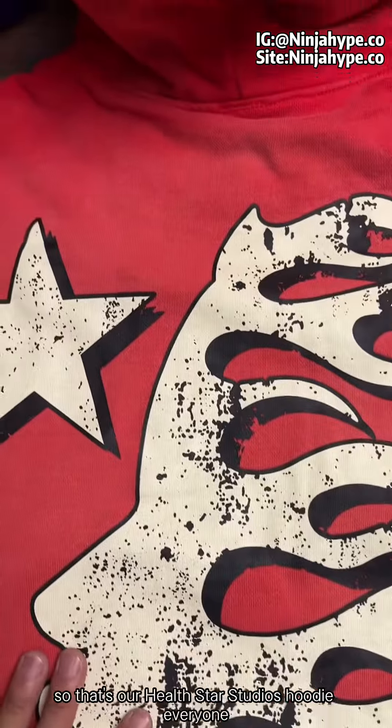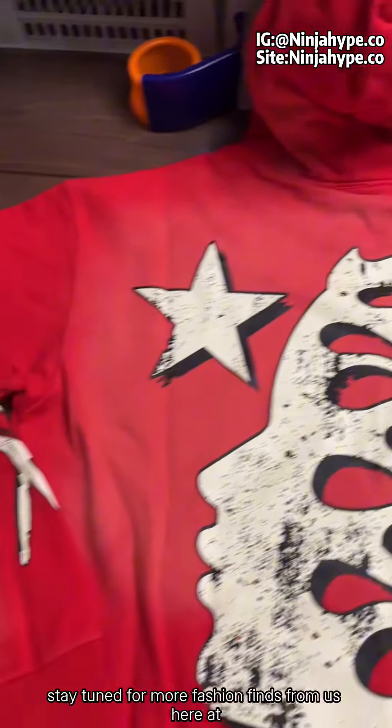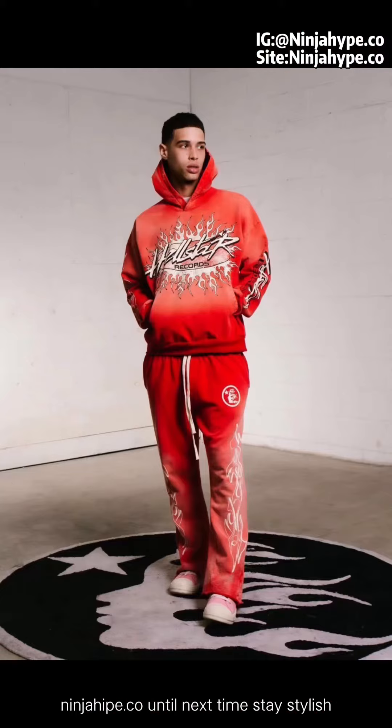So that's our Hellstar Studios hoodie, everyone. Stay tuned for more fashion finds from us here at NinjaHype.co. Until next time, stay stylish.